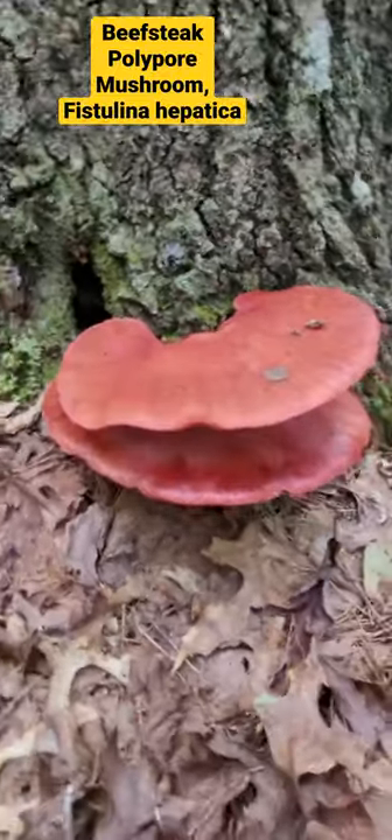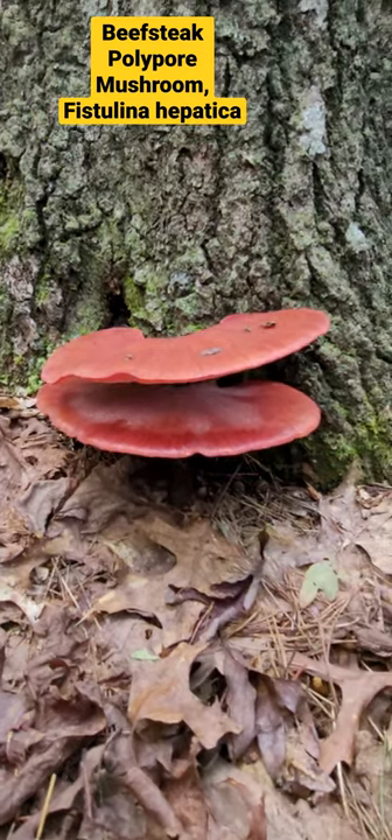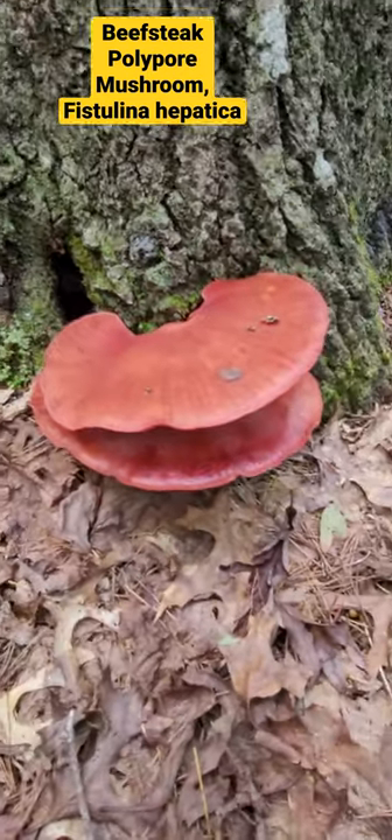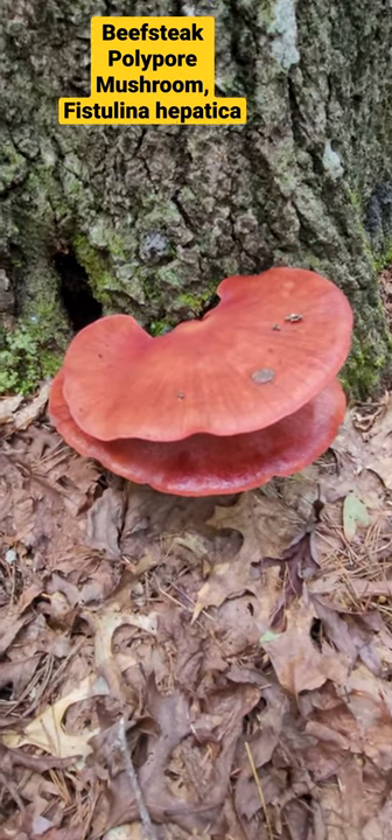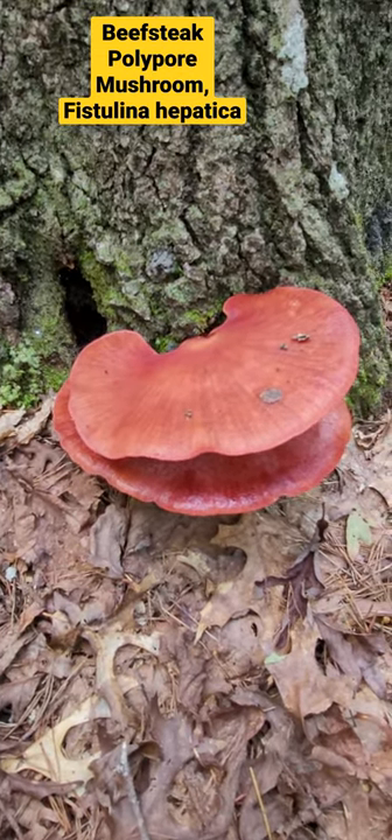Once again, this is an edible species — beefsteak polypore. Exciting to find this! So get outside, get in nature. I see fungi — do you?